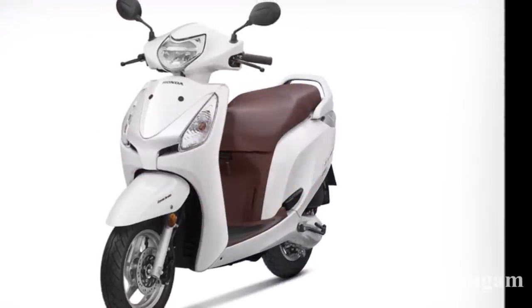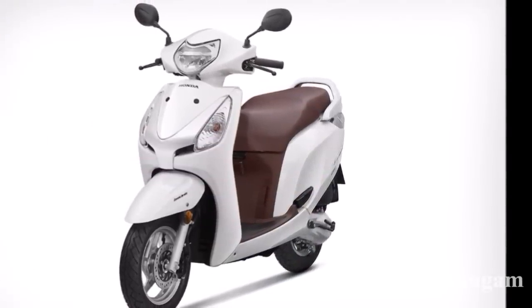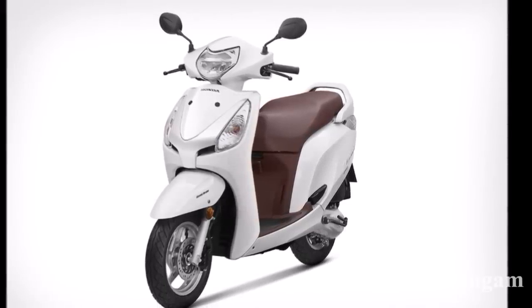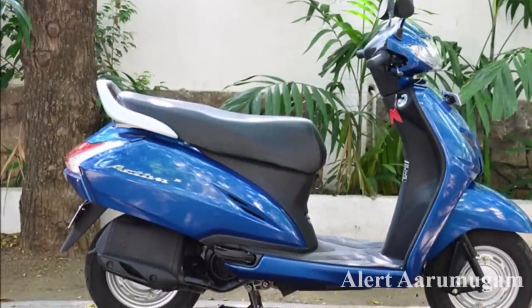We have the Honda Aviator. This scooter's on-road price is ₹70,000 to ₹75,000. Insurance is ₹4,800.